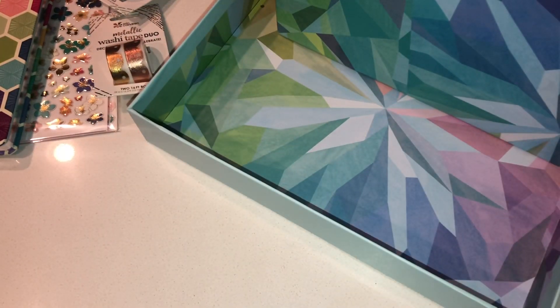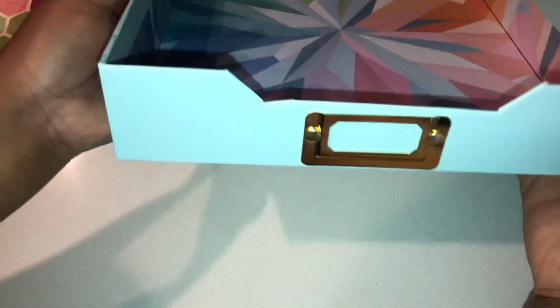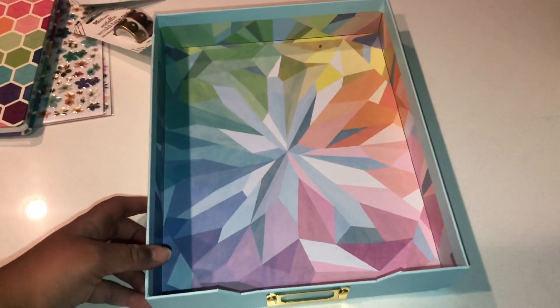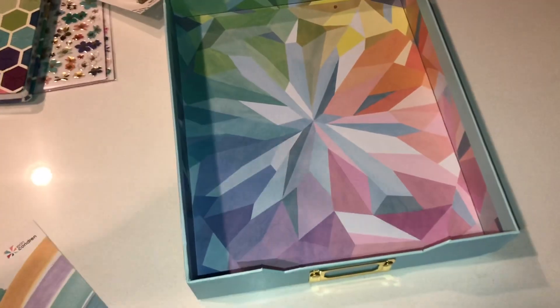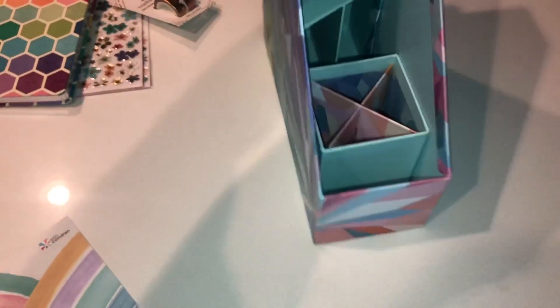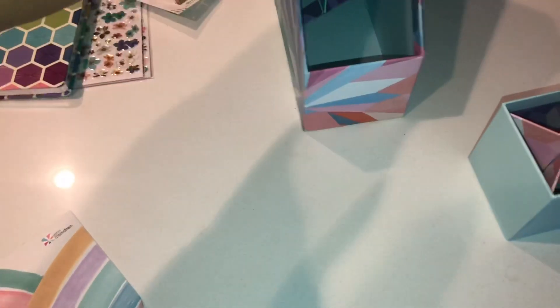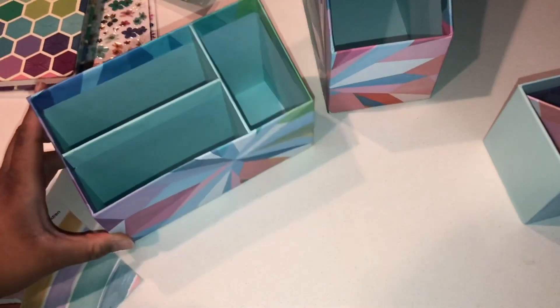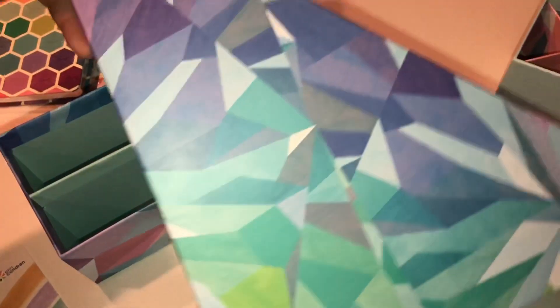The next item is a desk organizer. The first piece is like a little tray in a kaleidoscope print — I'll be putting my mail in there, things I need to file. Next is a standing desk organizer with a pencil or pen cup and another organizer inside. I believe I'm going to put these in my craft cart — stay tuned, I will be doing a video on my craft cart later on. I'll put folders and maybe planner covers in there.